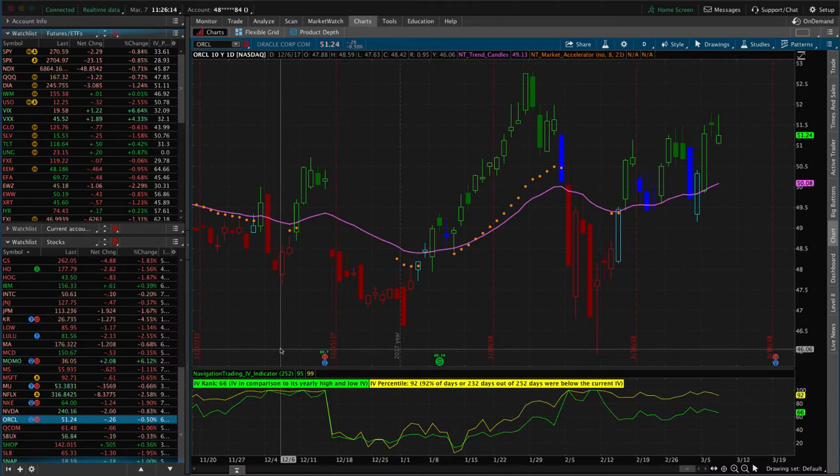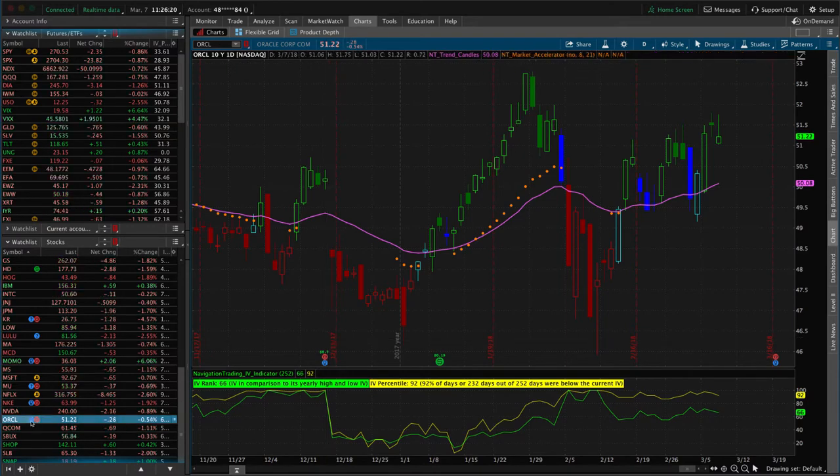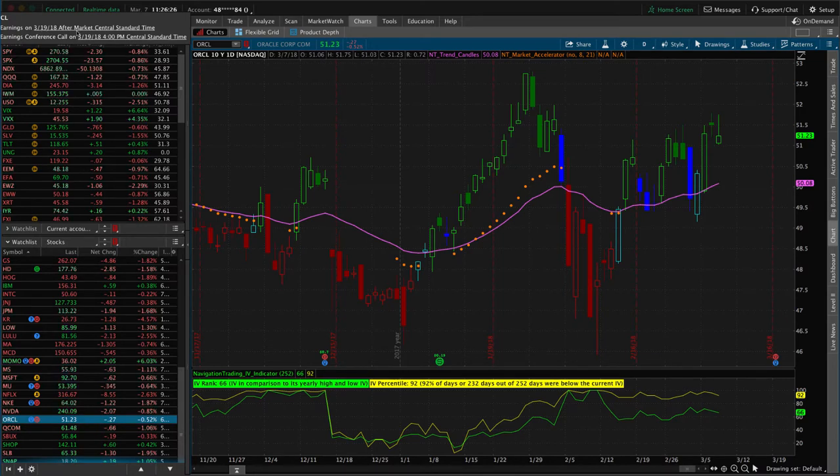Back to the alert that we sent out to our pro members — this one's in Oracle. Oracle has earnings coming up. If we click on the little blue button here, you can see earnings come out March 19th after the market closes. Today, at the time of this recording, it's March 7th, so we've got about 12 days until they announce.